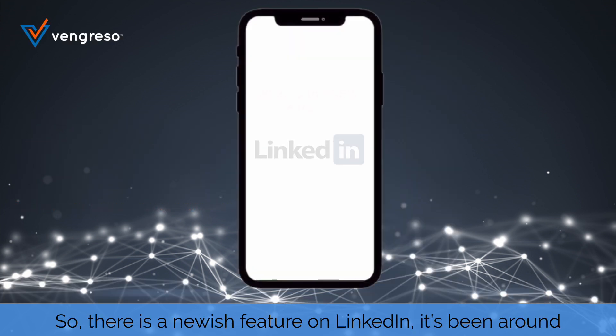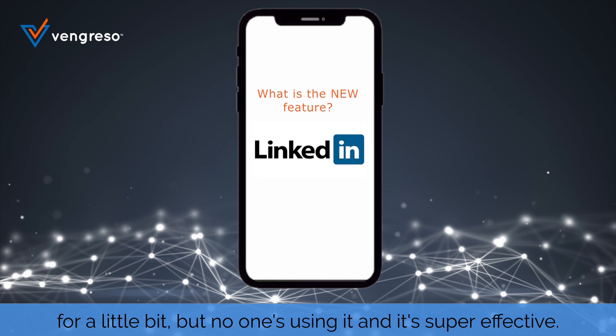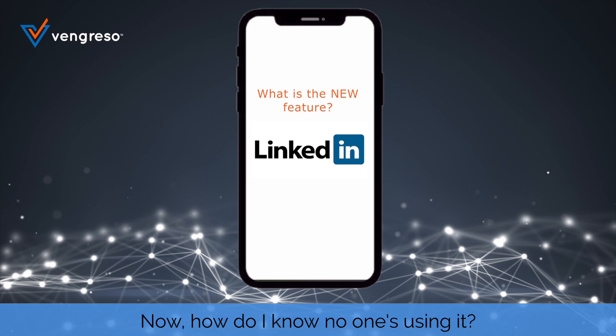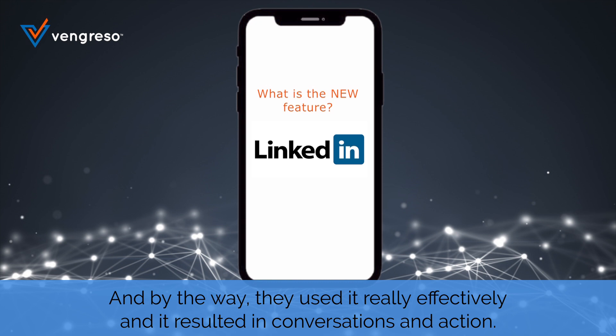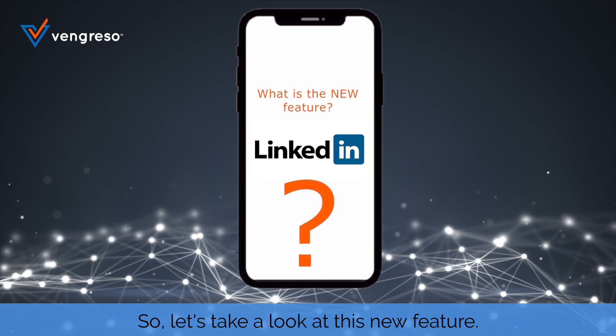There is a newish feature on LinkedIn. It's been around for a little bit, but no one's using it and it's super effective. How do I know no one's using it? Because I've got about 30,000 connections and only two people have used this feature — and they used it really effectively and it resulted in conversations and action. So let's take a look at this new feature.